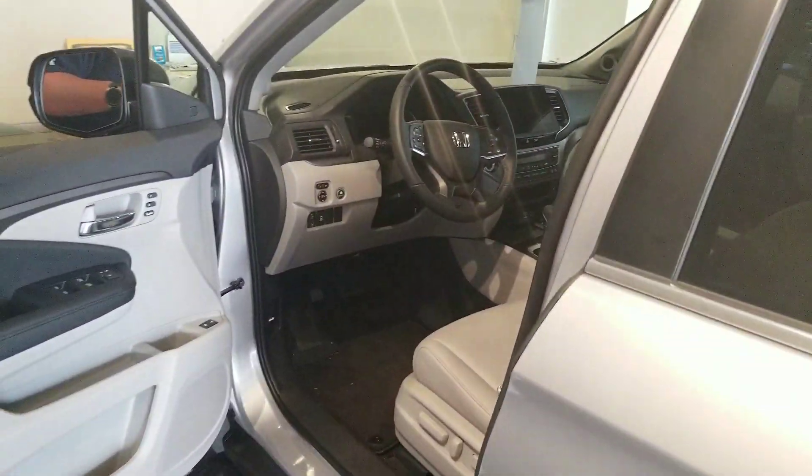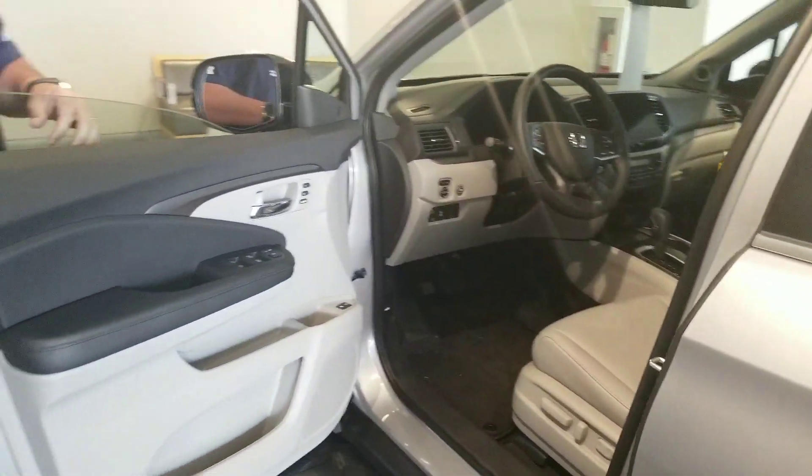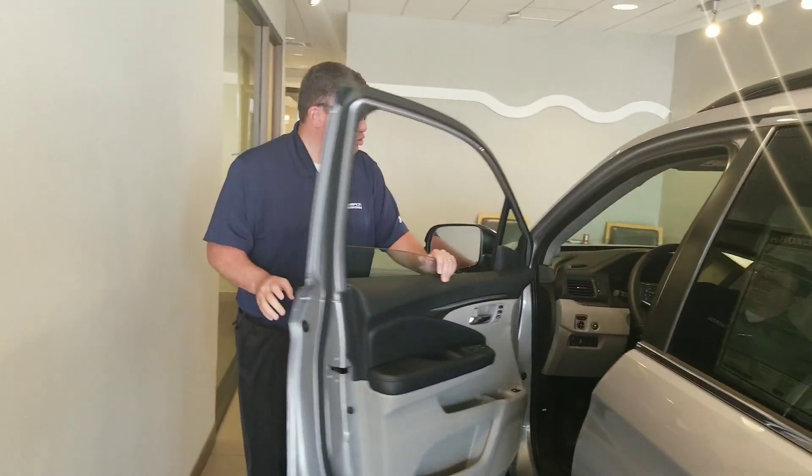You get the full Honda Sensing suite of driver assist features, so you've got the lane keep assist, the adaptive cruise control, the forward collision detection, and the blind spot information system. You get Honda's legendary reliability and a wonderful 7 or 8 passenger vehicle.